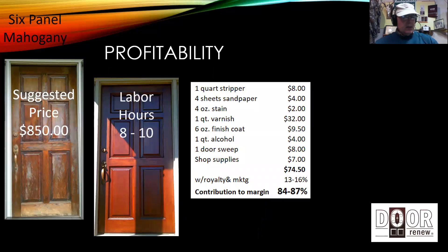Let's talk about profitability. I can't make an earnings claim legally as the franchisor, but I can tell you what we charge and what our direct costs are. For what we call a six-panel mahogany door — standard size, 36 inches wide, 6 feet 8 inches tall — we charge $850. It's going to take about 8 to 10 hours to do that. Supplies run roughly $75 or so, which is less than 10 percent. Add royalty and marketing fees and you're coming in at around 13 to 16 percent total direct costs, leaving 84 to 87 percent as your contribution to margin — your gross profit available for other expenses like gas, insurance, and marketing, as well as money that goes into your pocket.